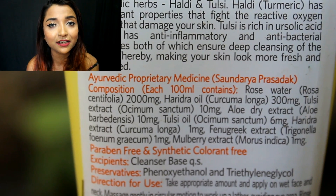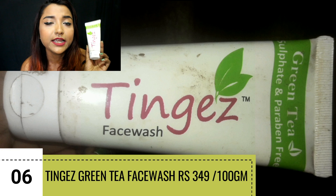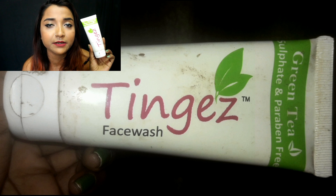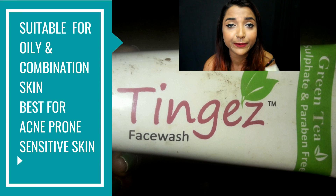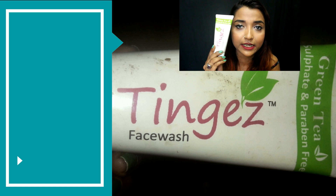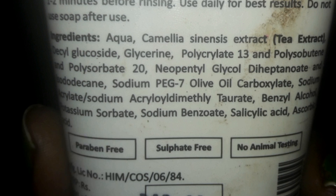The next face wash belongs to the brand Tinges — the Tinges Green Tea Sulfate and Paraben-Free Face Wash. I've used this a lot and featured it in many of my skincare videos because I love it. It is completely natural with no harmful ingredients — a very mild product especially suited for someone with acne and pimples, as it is formulated for sensitive skin. The only downside is that since it's a herbal product, it doesn't have a great smell.